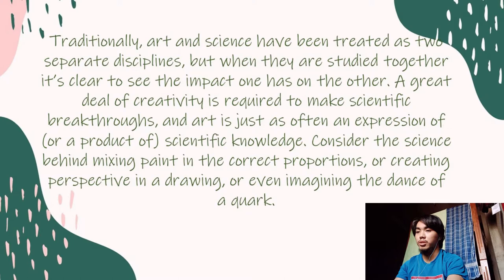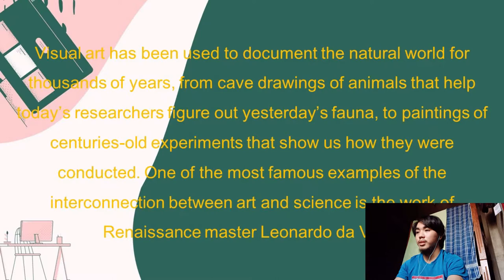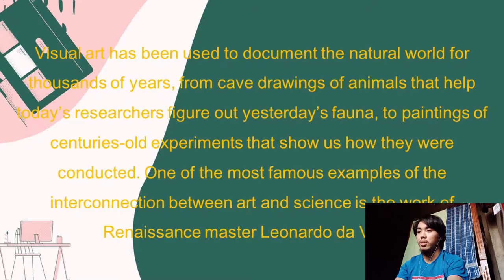Art is just as often an expression of or a product of scientific knowledge. Consider the science behind mixing paint in the correct proportions, or creating perspective in a drawing. Visual art has been used to document the natural world for thousands of years, from cave paintings of animals that helped today's researchers figure out yesterday's fauna.